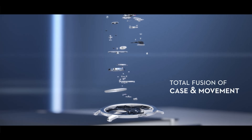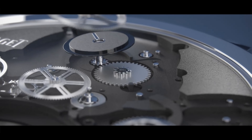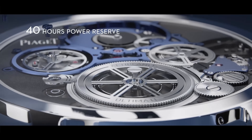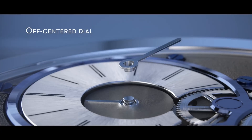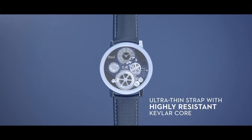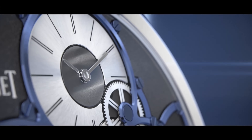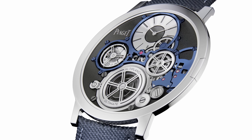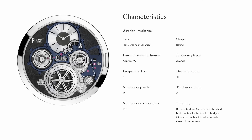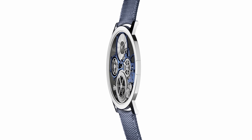Piaget's thinnest watch to date at two millimeters is the Altiplano Ultimate Concept. It's made from a cobalt alloy, with 167 components. It's a mechanical hand-wound movement with a traditional crown — that's a deal breaker for Piaget. It has wheels inside the movement as thin as 0.12 millimeters, and the sapphire crystal glass is as thin as 0.20 millimeters. It took four years to produce a prototype and it has amazing finishing — beveled bridges, circular satin brushed back, sunburst satin brushed bridges, and gray colored screws.